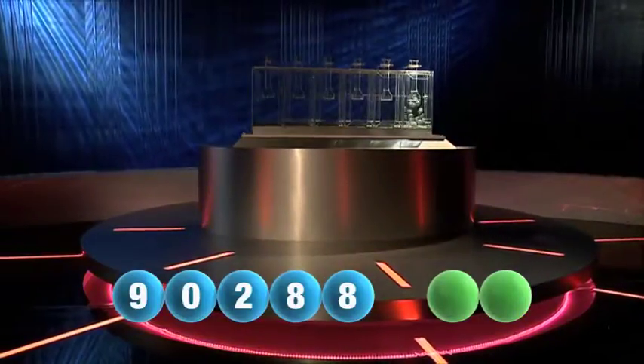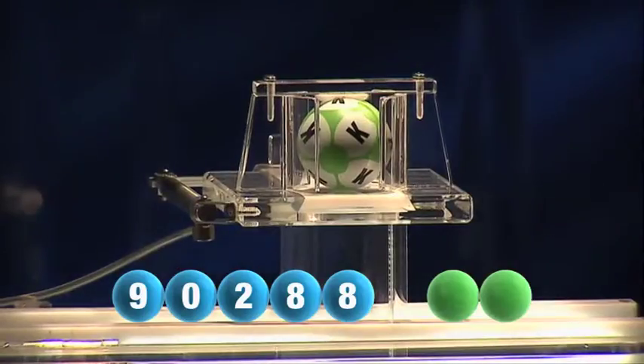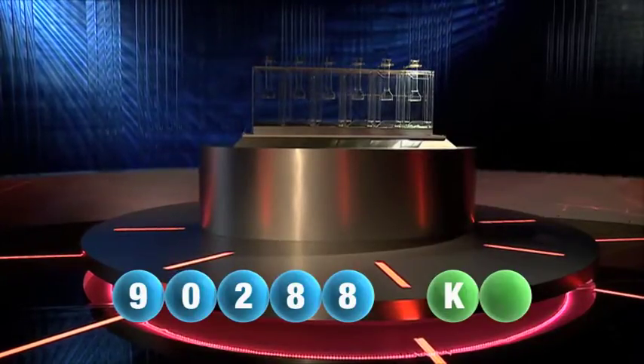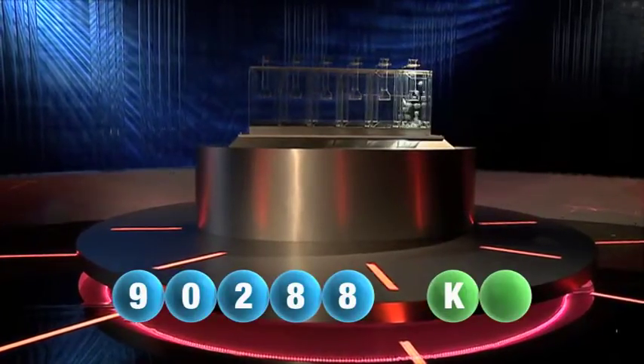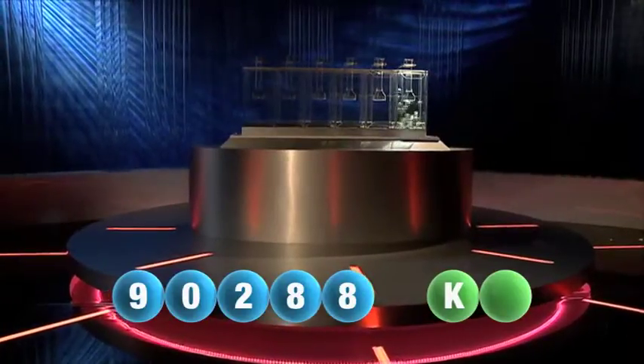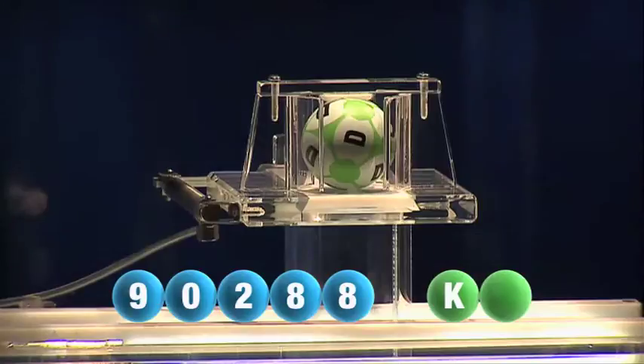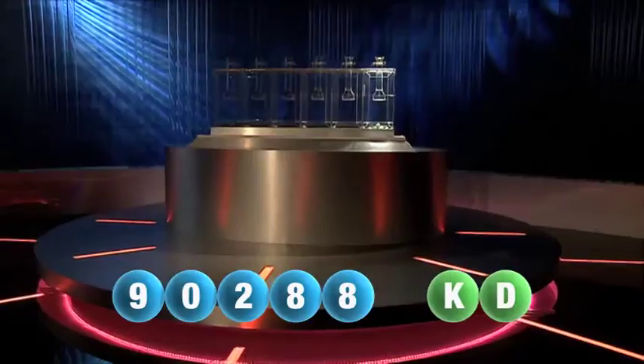And we are now ready for the two letters. The first letter of the night is K. We are now ready for the second and final letter that will complete today's winning combination. The final letter for today is D.